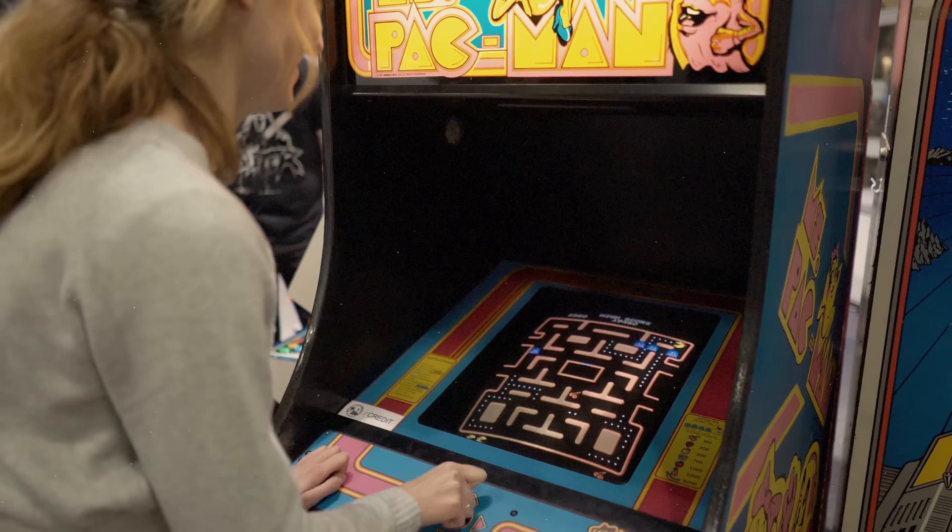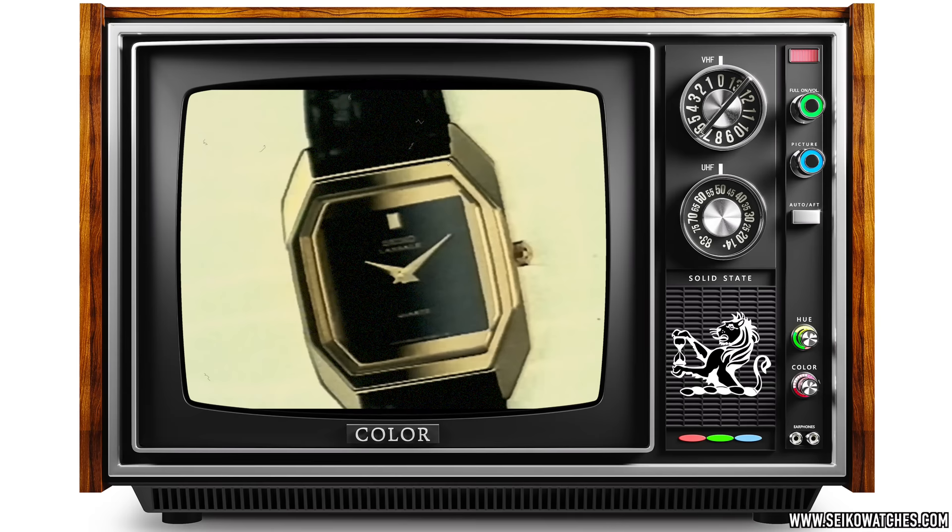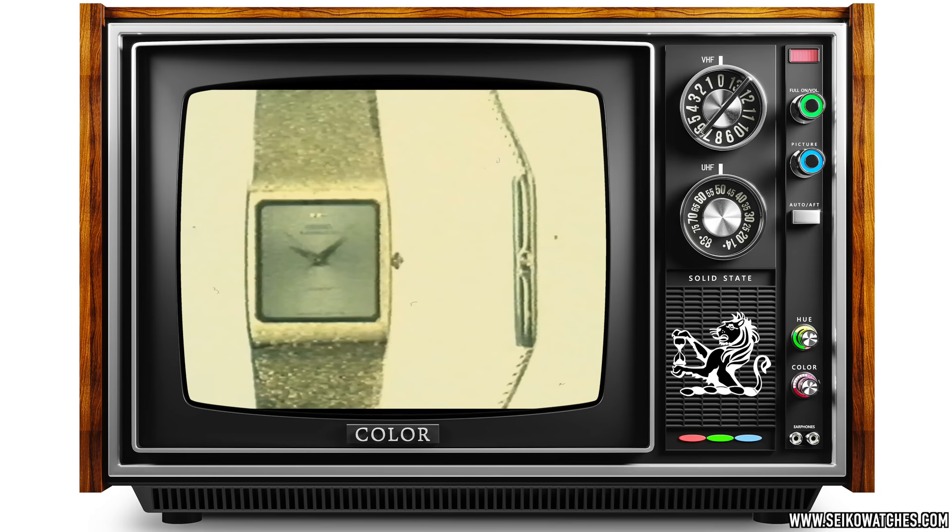To understand why, we need to understand the watch market of the late 1970s and 80s. Digital and quartz watches were very much the smartwatches of that era, following the quartz crisis, of course. Traditional mechanical Swiss watches were not so much in vogue anymore. Digital and quartz watches were favoured by the trendy, the young, the fashionable, and even those affluent enough who could afford any luxury watch.